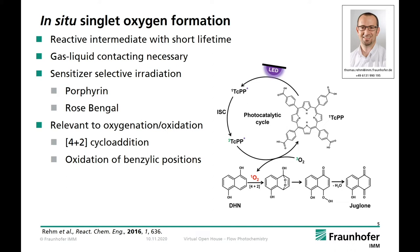As a first example from our lab I'd like to show our efforts in singlet oxygen formation. This reactive intermediate has a very short lifetime — from nanoseconds to milliseconds in solution — hence it must be produced in situ, requiring a constantly high amount of oxygen in solution. We use either porphyrins or Rose Bengal as well-known and stable sensitizers for singlet oxygen production. The most relevant reaction classes are the 4+2 cycloaddition and oxidation of benzylic positions. We use the juglone synthesis as a benchmark reaction in which 1,5-dihydroxynaphthalene is converted by a 4+2 cycloaddition into the natural product — a substance known from the green shell of walnuts.